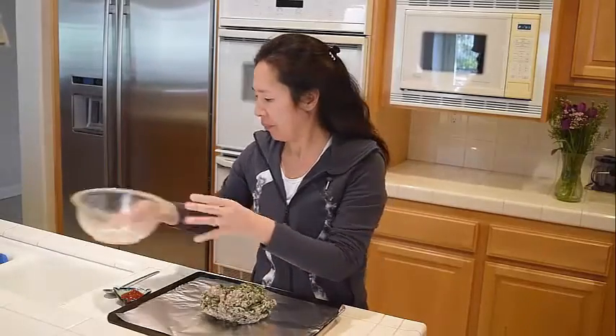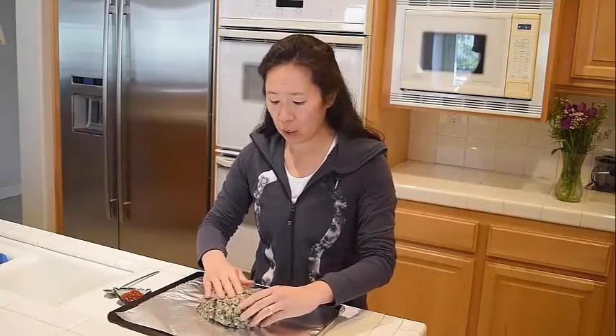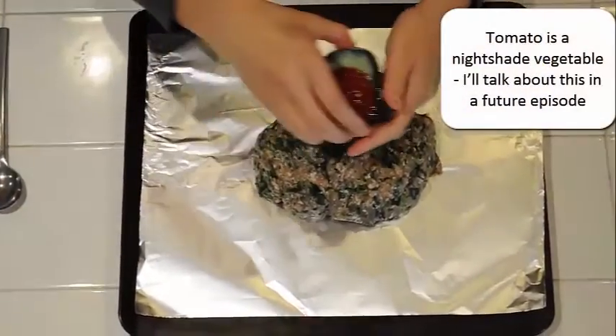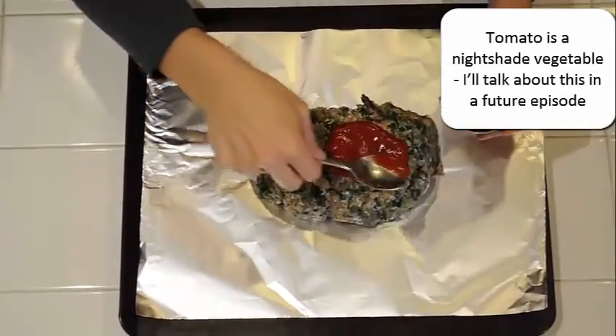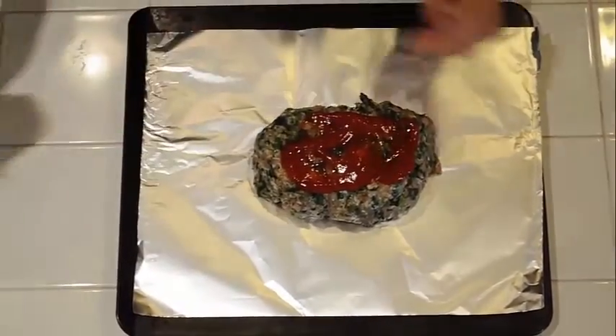I'm shaping the mixture into a long rectangle. Now I've tried different sauces on top, and my favorite is ketchup. But don't go overboard on this — just two tablespoons or so — because tomato is a nightshade vegetable and can increase joint pain. I'll go into this in a future episode. I'm going to bake this for one hour.